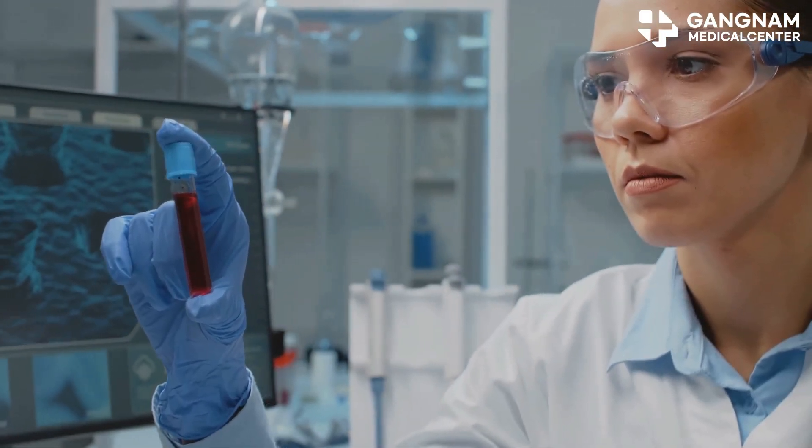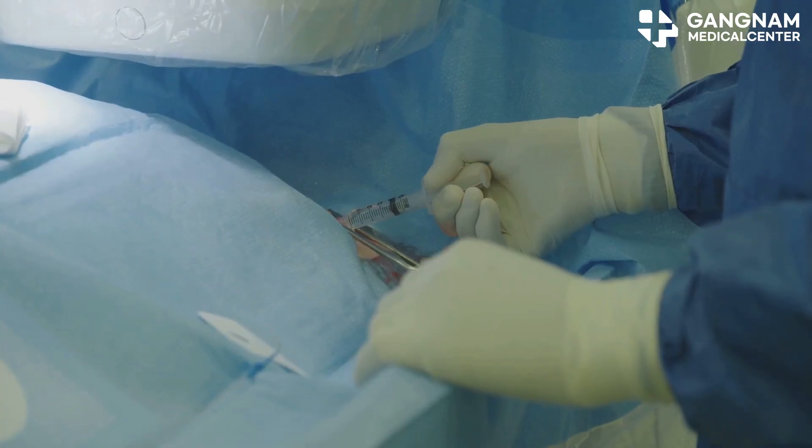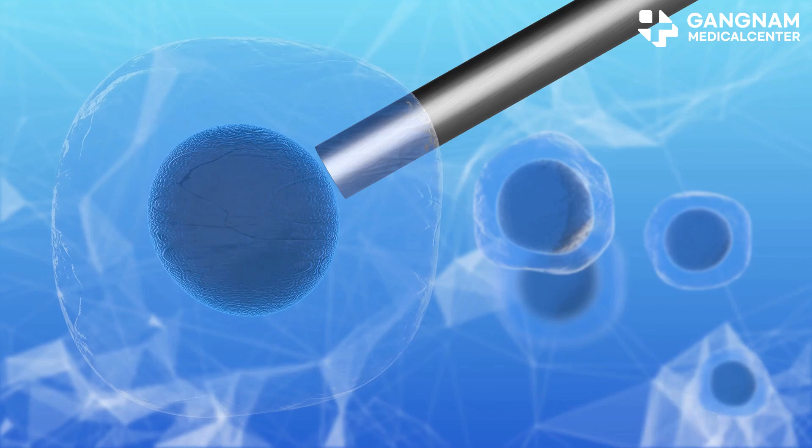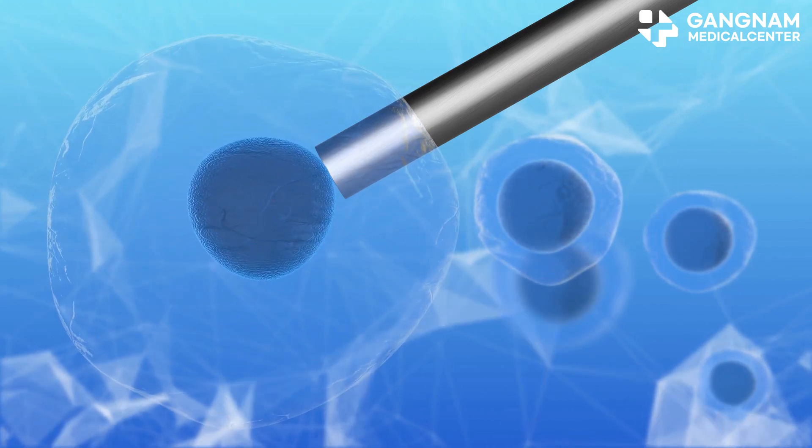Then there's neuronal transplantation, where healthy neurons are injected to replace damaged ones. This method, especially using neurons from iPSCs, could restore neural circuits and improve cognitive function.